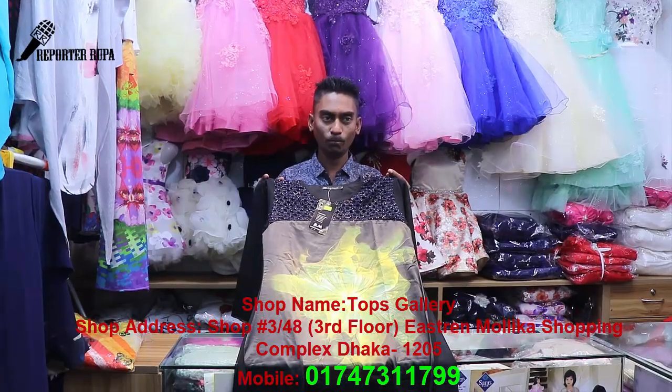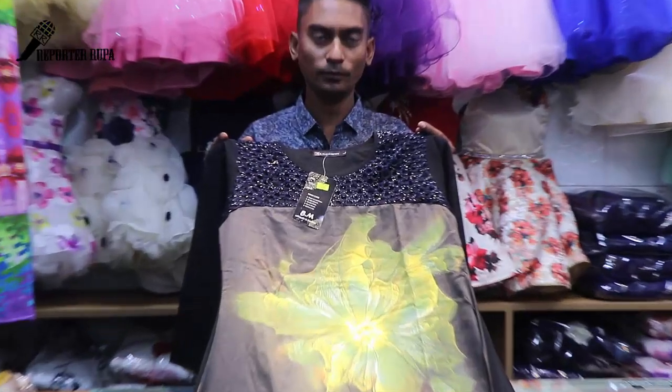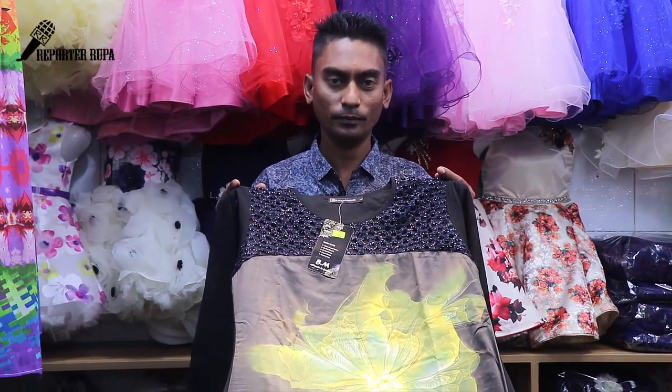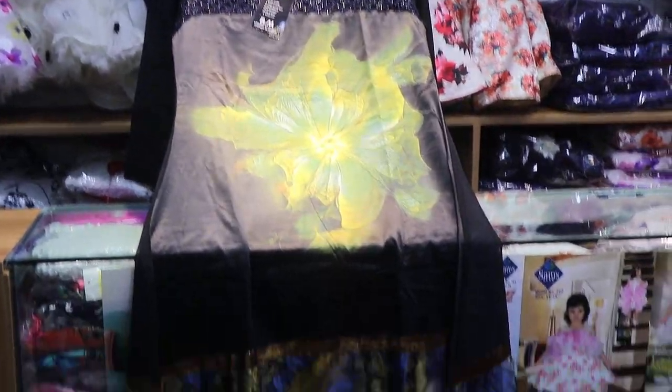What is the price? This price is approximately 85, so we need to order the top at this price.